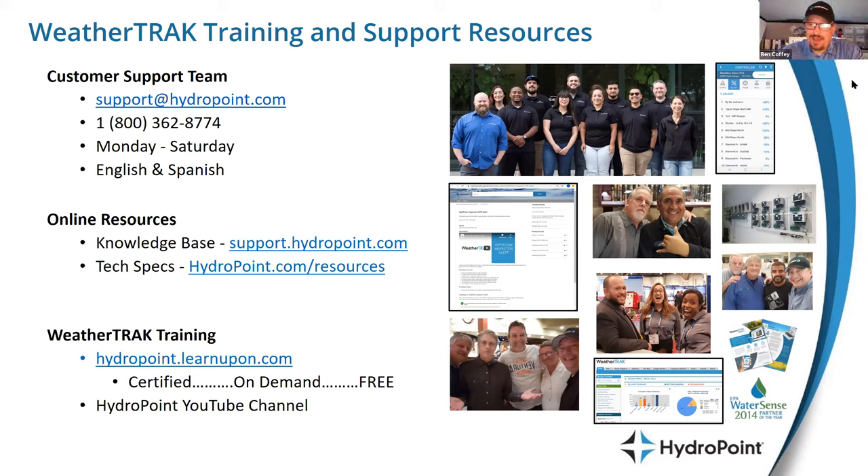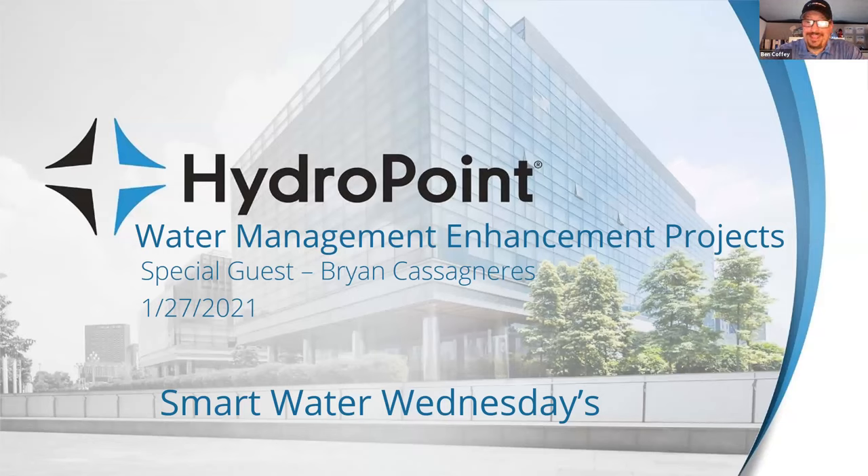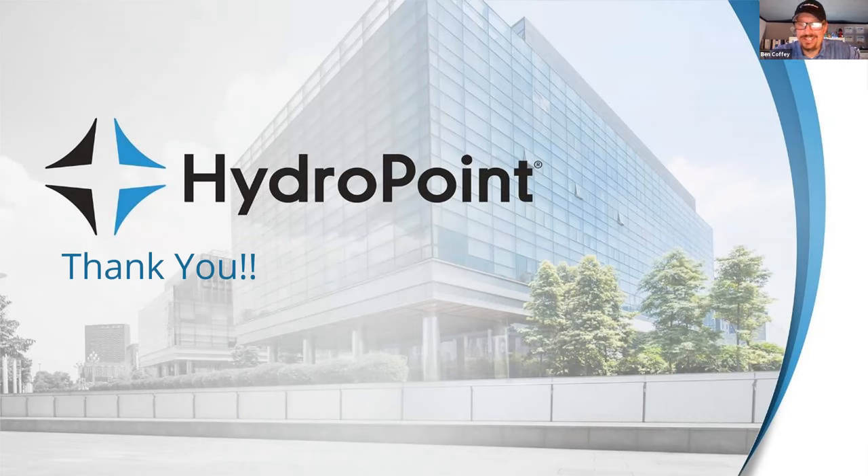Let us know if there's anything we can do to help with WeatherTrack or Water Compass projects. Next week, we'll dive into water enhancement projects — once WeatherTrack goes onto a site, it piques customer curiosity about water management and opens the door for contractors to offer ways to further reduce water bills, including enhanced irrigation projects and high-efficiency irrigation. Tune in next week, and thank you everyone — happy Inauguration Day!